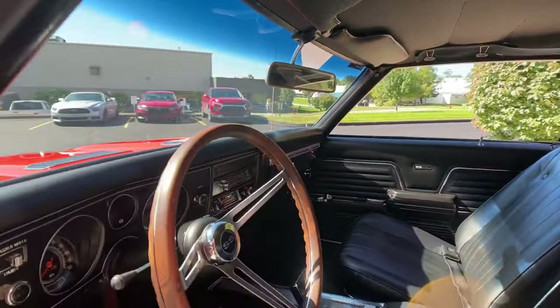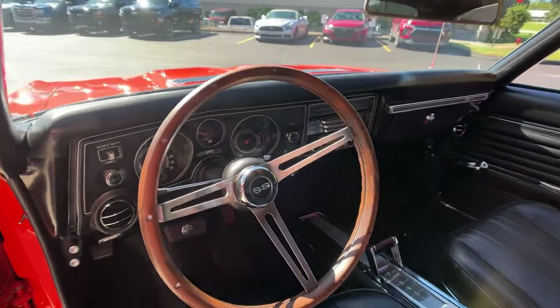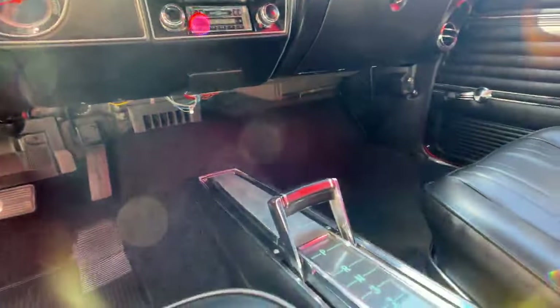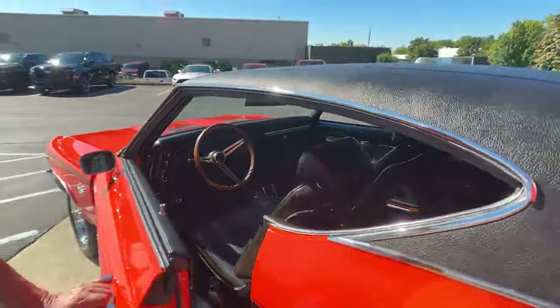She is a beauty. We got a wood steering wheel, we got a center console with a T-handle shifter there. The dash is in beautiful shape. I mean the car was done 100% — looking sweet.